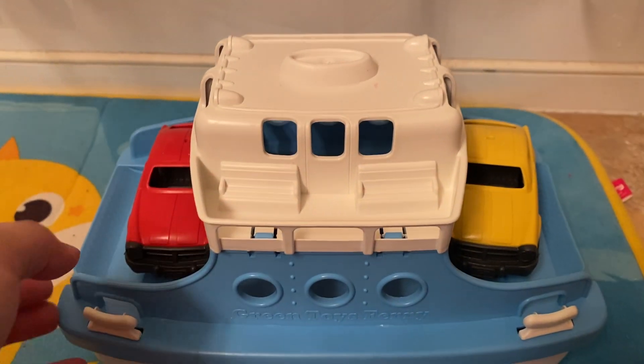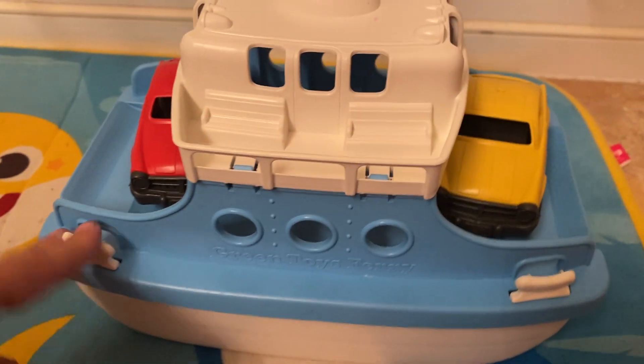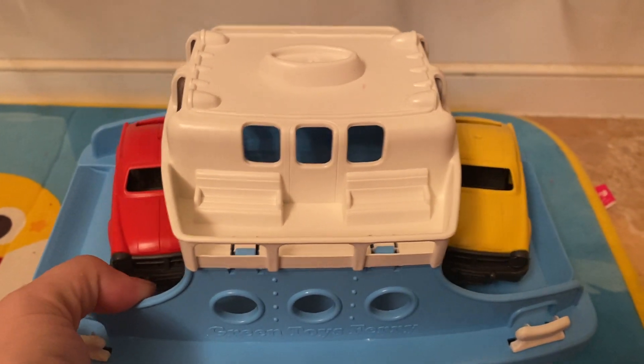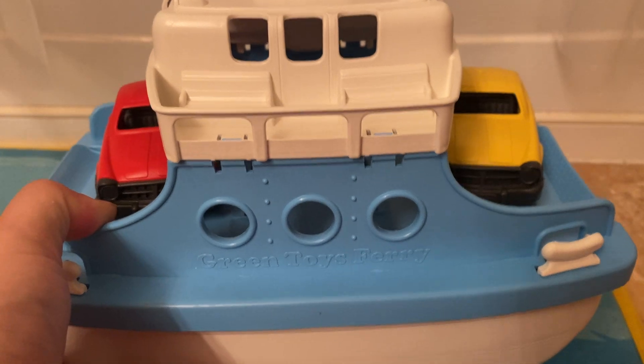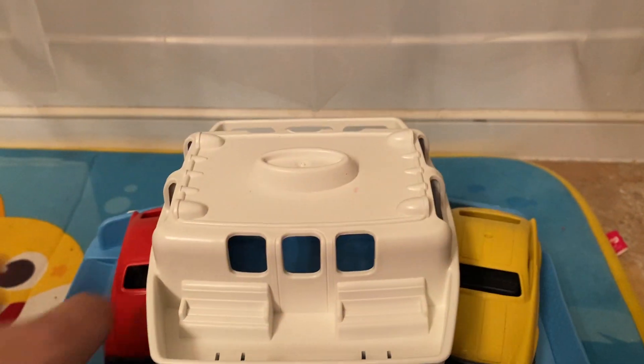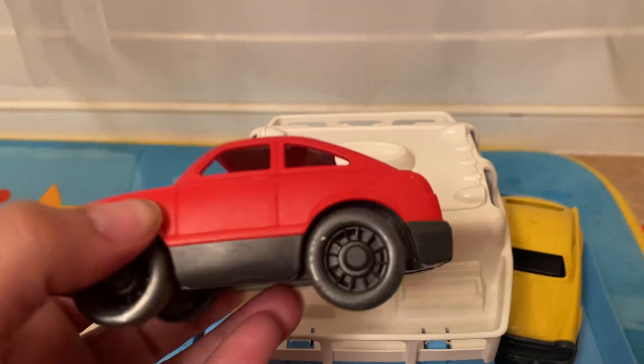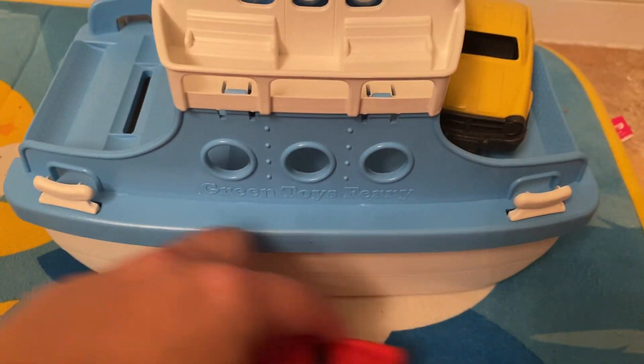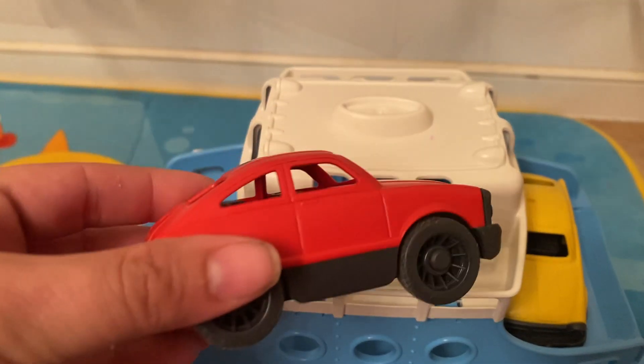It can be played with right now out of the bath, or it easily floats. All three pieces will float in the bathtub. What I love is that these cars, you can use them out of the bath — they wheel very well. But then if you're in the bath, they float.